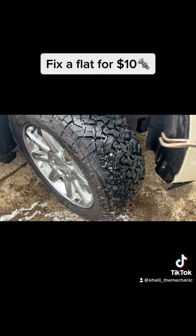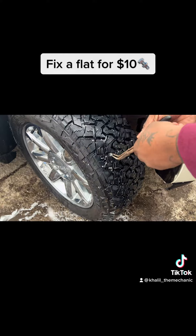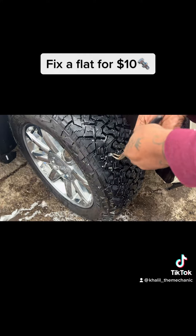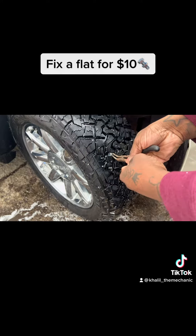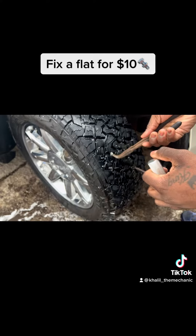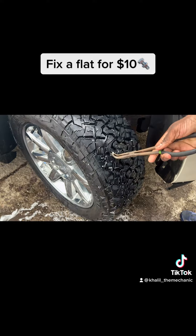I'm going to use some basic needle nose pliers. You want to be careful when you're removing whatever is stuck in your tire because it is held under pressure, so it's going to want to shoot out if you don't have a good grip on it. Just get in there — it's a long nail.